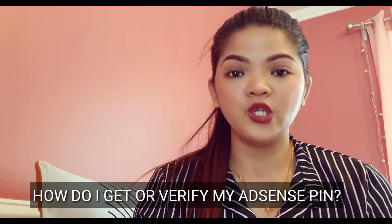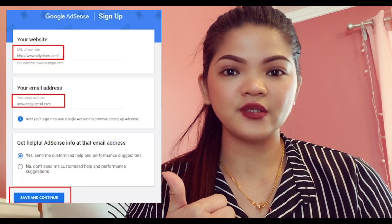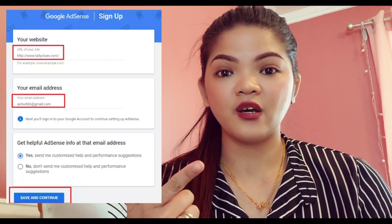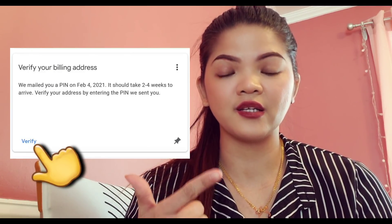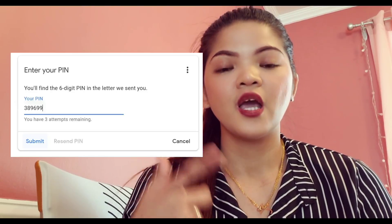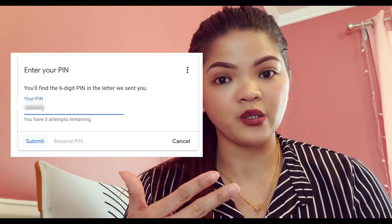How do I get my AdSense PIN? When you receive your PIN mailer, follow these instructions to enter your PIN in your AdSense account. First, sign in to your AdSense account. Second, on your AdSense homepage, find the PIN verification card and click Verify. Third, enter the PIN exactly as it appears in your PIN mailer. Fourth, click Submit.